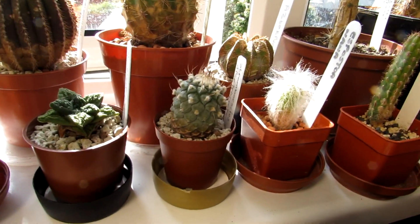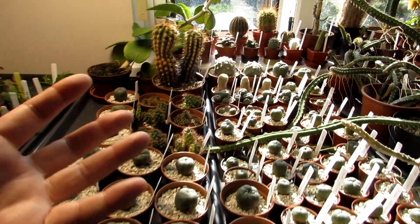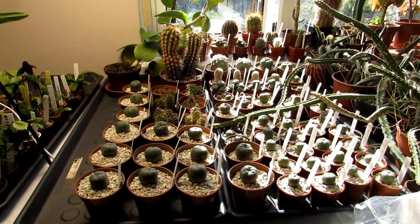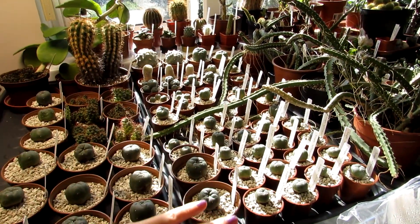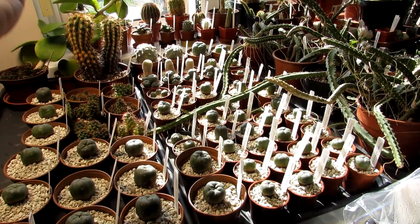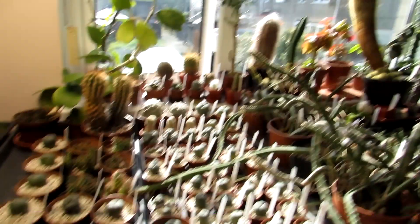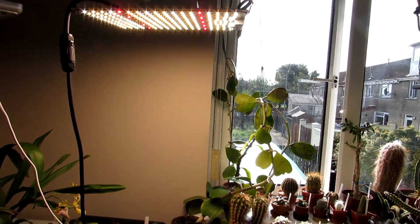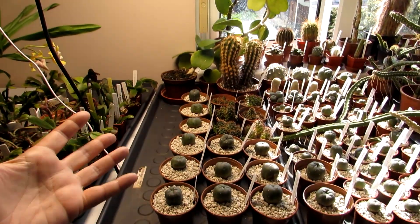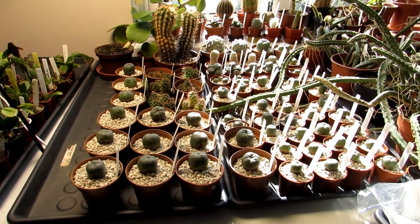These are in front of my south-facing window here in my office and grow room, so they're going to get plenty of natural sunshine — you can see the sun coming right onto them now, right down the back of the table. I also have the Mars Hydro grow light and the Spider Farmer grow light for additional light on cloudy days, so they're going to overwinter very well here.